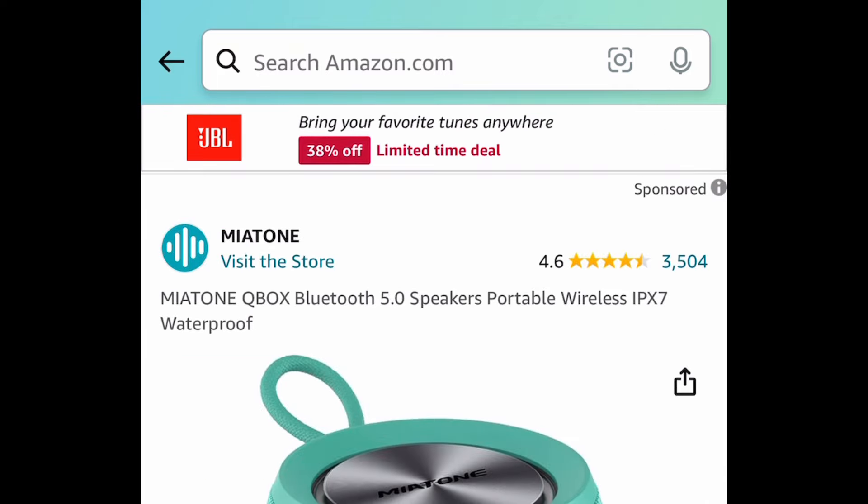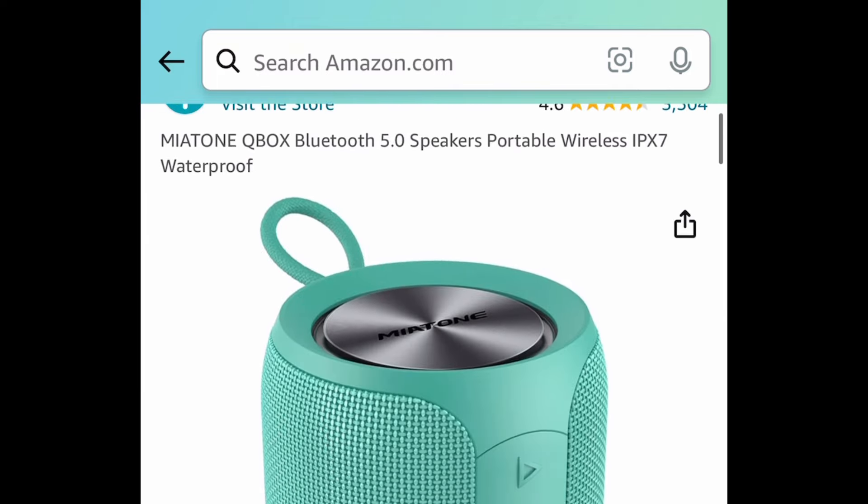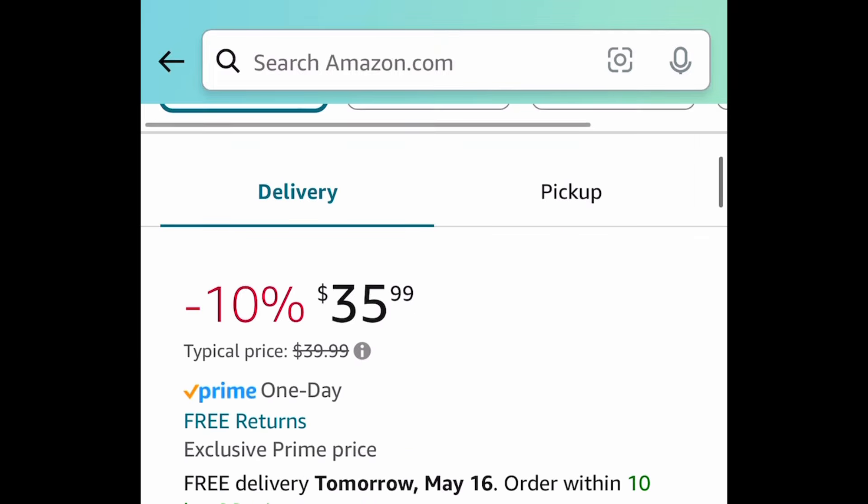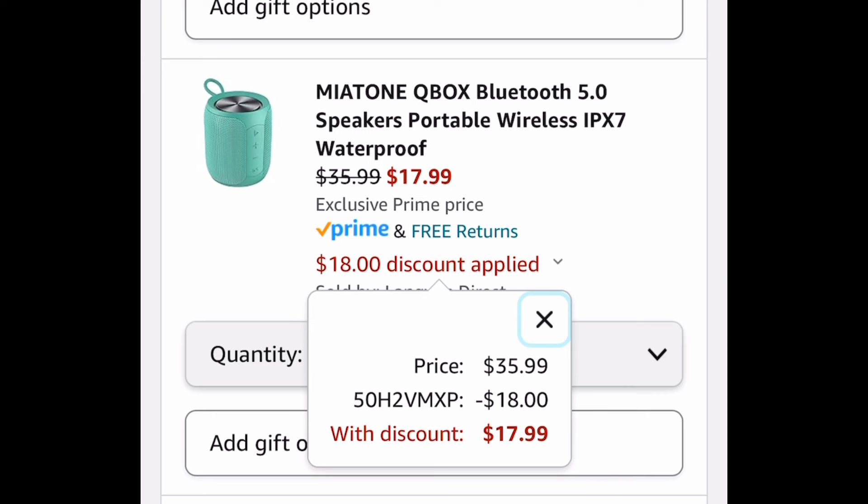Here's another option — it is another waterproof wireless Bluetooth speaker. Once again, great reviews. This one is currently priced at $35.99, but with our code it's going to be $17.99.